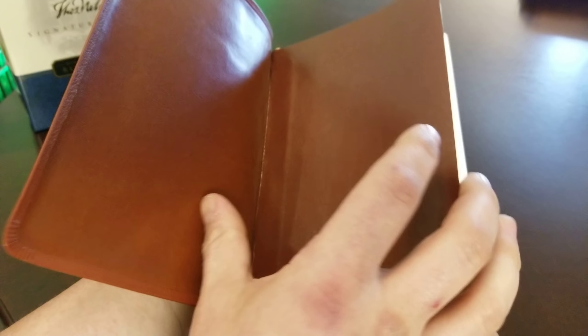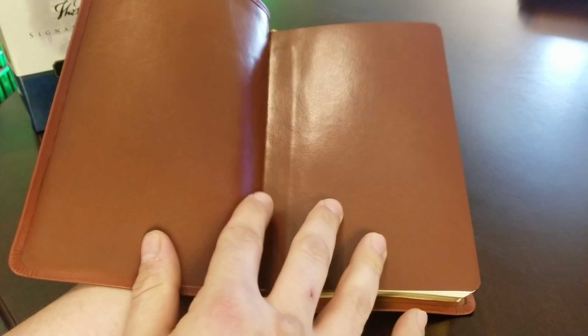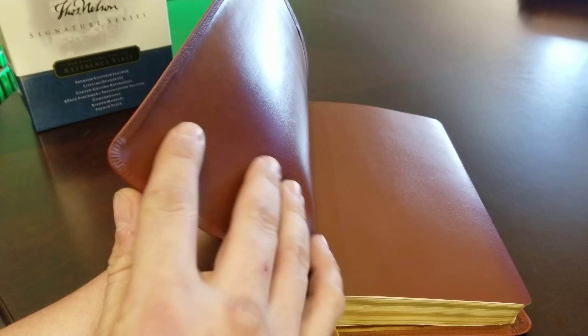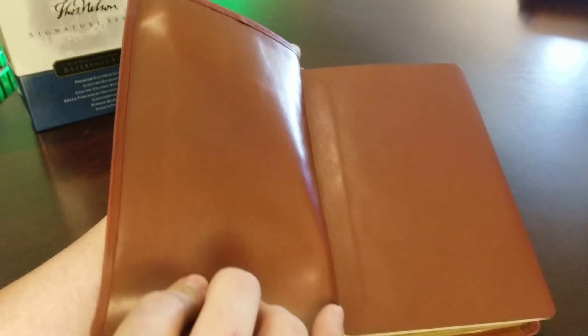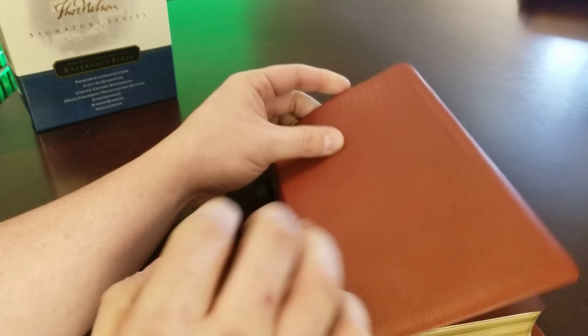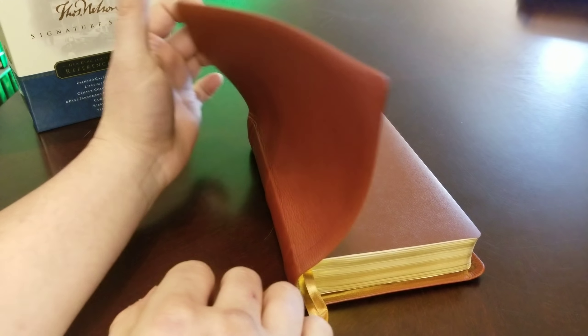I'm going to hold it and try to do this while the camera's on the tripod, so pardon me if it seems a little awkward. Here's the tab into the block. You can see the corner work is impeccable, and up here it's amazing. The liner has a good thick feel to it. It gives the cover a nice firmness, but it's not super thick — it's really nice.